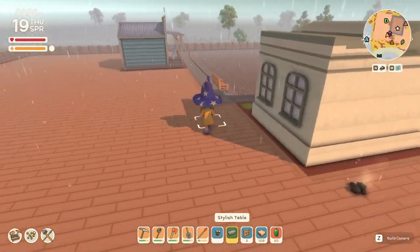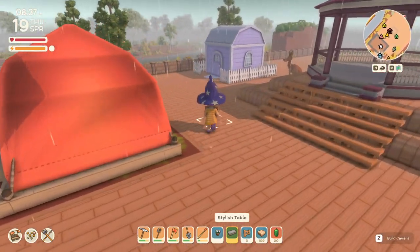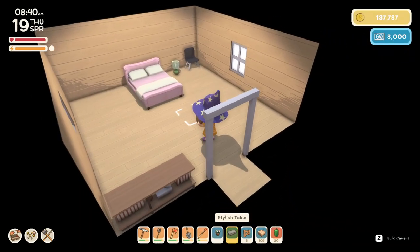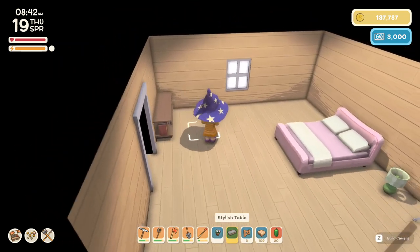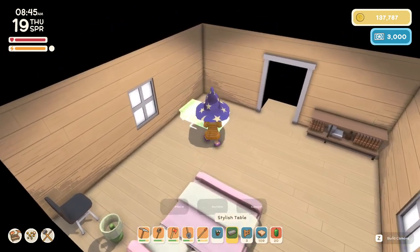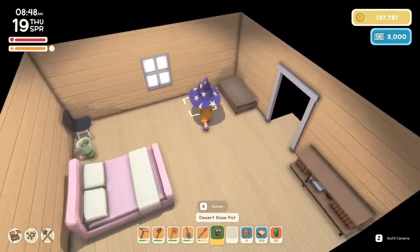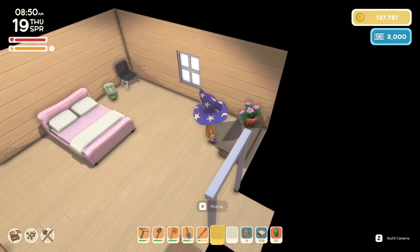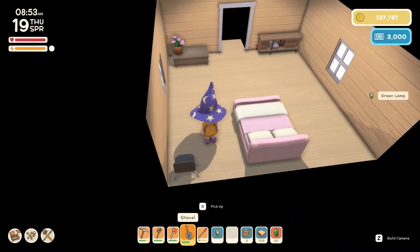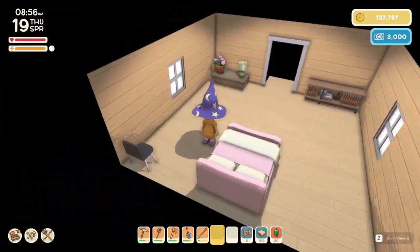I'm gonna go and put these in the house, then go and get him his — hang on, this one's the modern one, isn't it? Yes. How are we gonna put this? Oh, it's a small one. That's pretty. Pick this up — that looks pretty. I'm gonna leave that chair there for now.